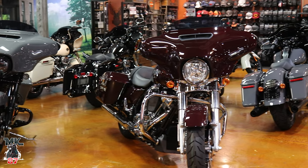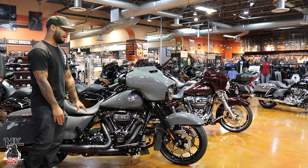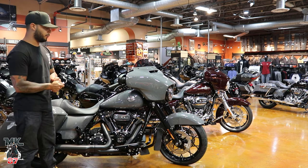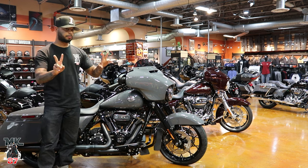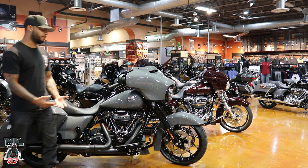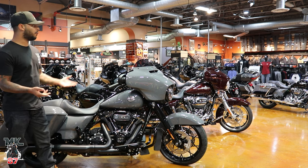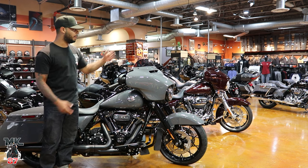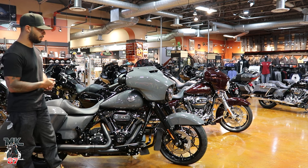Right here we have the Street Glide Special. This one comes with the blacked out trim. Now after 2021 and 2022, Harley Davidson gives you two options. You can either get the Special chromed out or all blacked out like this one here. Before, the Special only came with black trim, and if you wanted chrome you had the Standard right behind us. Those were the only two options — now we're actually getting a lot more options.